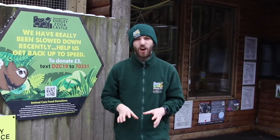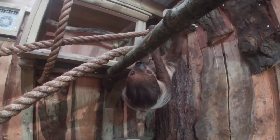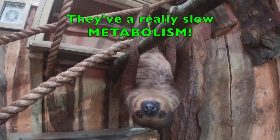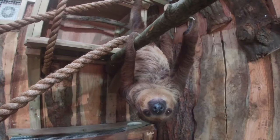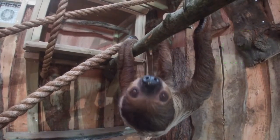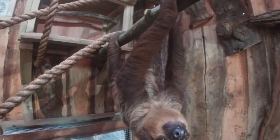All Xenarthra are only found in South America. Their metabolism is really, really slow, which basically means they digest food at a really slow rate, which means they get energy really slowly, and that is one of the reasons they actually move so slowly.